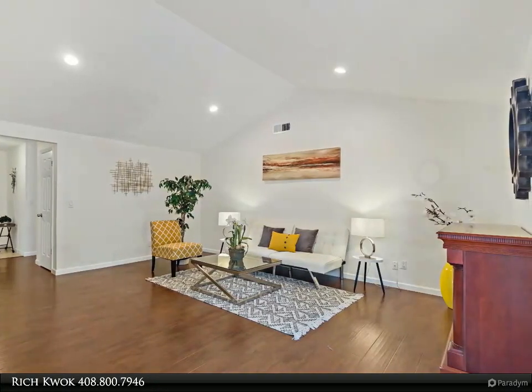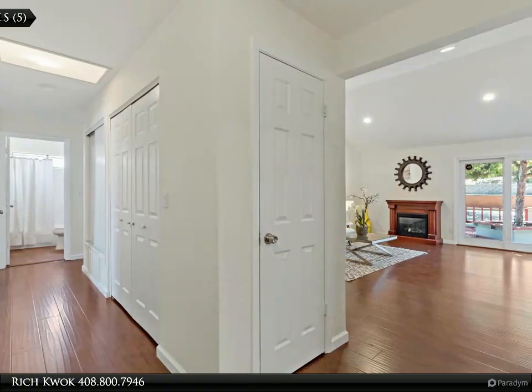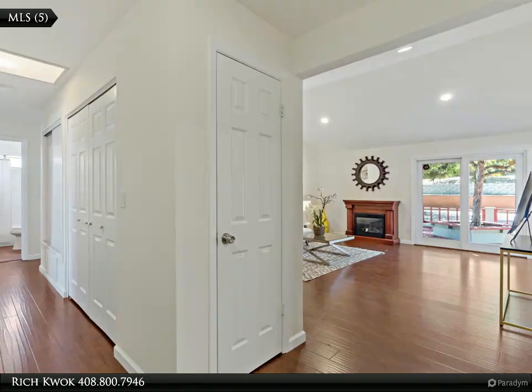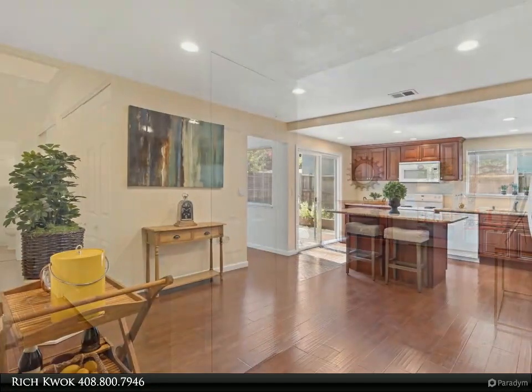Vaulted ceiling with recessed LED lights enhance the area as well as laminate floors. Chef's Dream Kitchen features cherry cabinets and an island countertop.